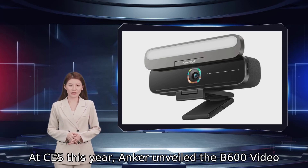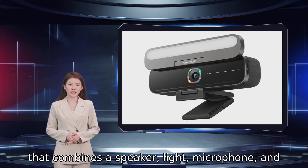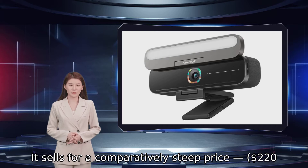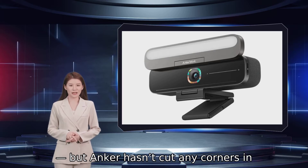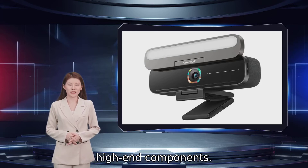At CES this year, Anker unveiled the B600 video bar, an all-in-one videoconferencing accessory that combines a speaker, light, microphone, and webcam in a single device. It sells for a comparatively steep price at $220, but Anker hasn't cut any corners in specifications, and the video bar features a laundry list of high-end components.